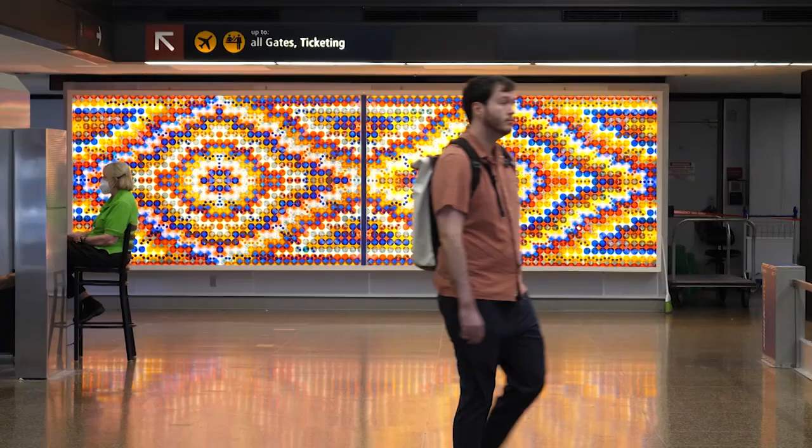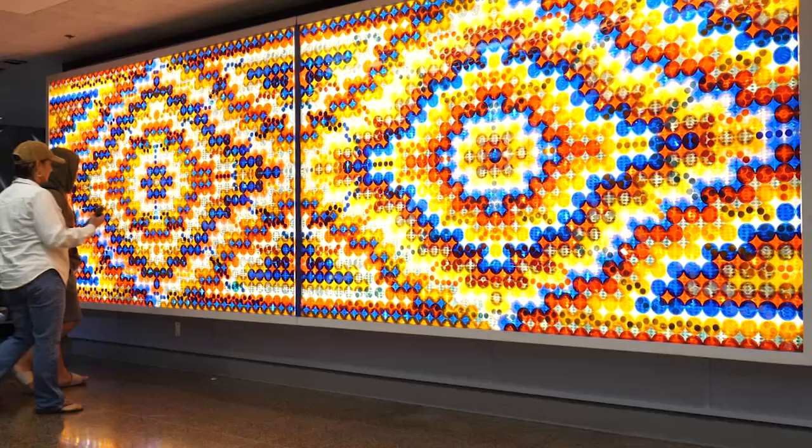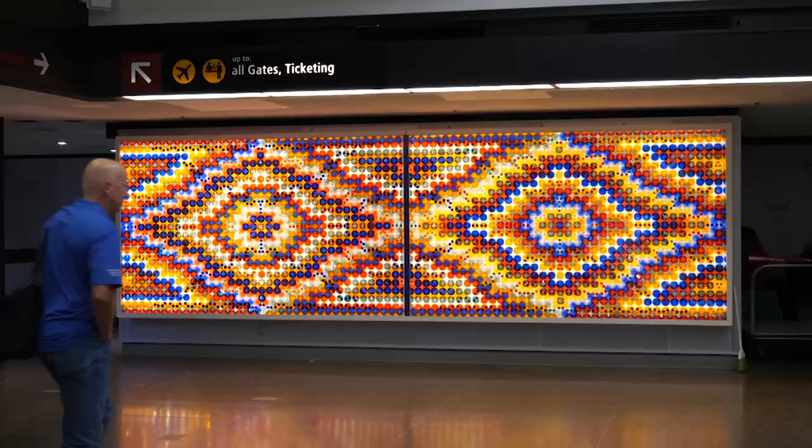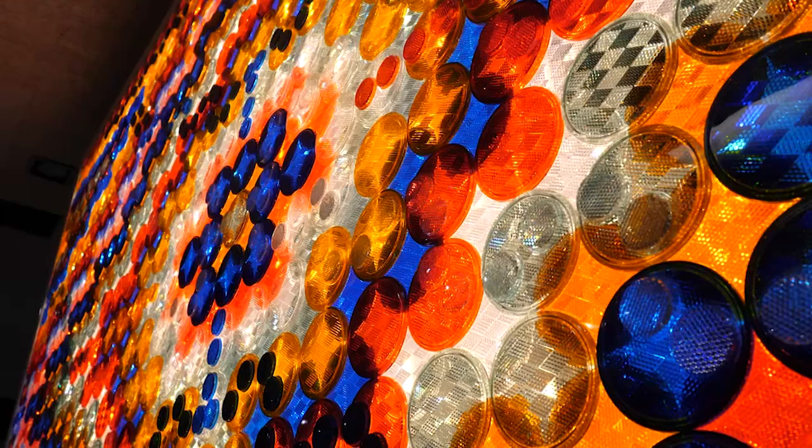If you've flown into Seattle and had to wait for your luggage at SeaTac, chances are you've seen this vibrant artwork called Eyes on the World by Dick Elliott. And if you look close enough, you'll notice that those are industrial reflectors, just like the ones you see on bicycles, highways, and your neighbor's mailbox — every single one designed to form a collective pattern that measures 6 by 20 feet. And if you think that's massive, it has an even bigger relative.